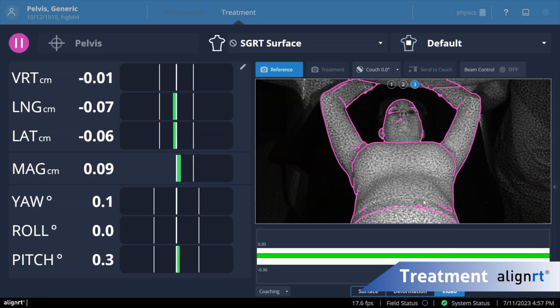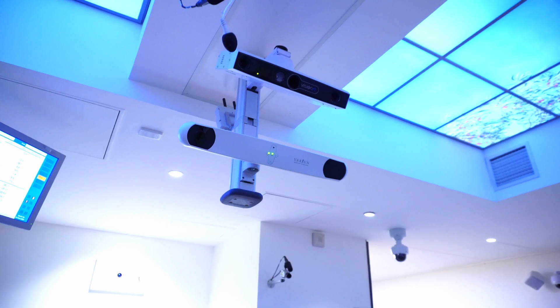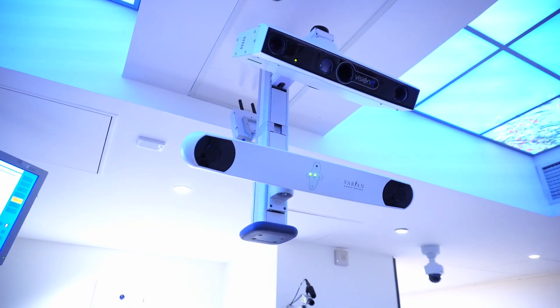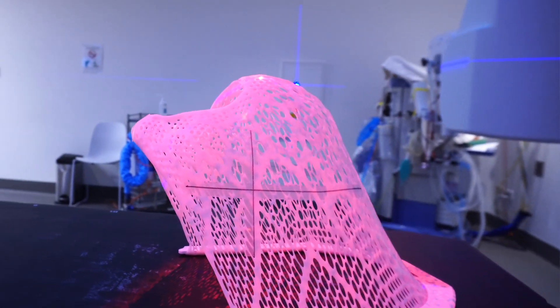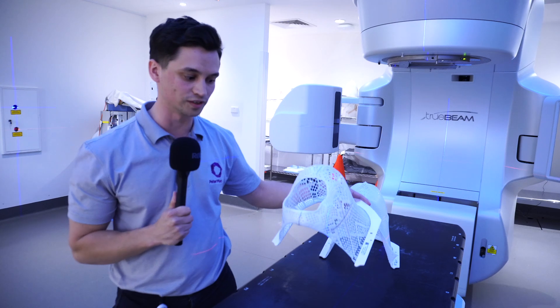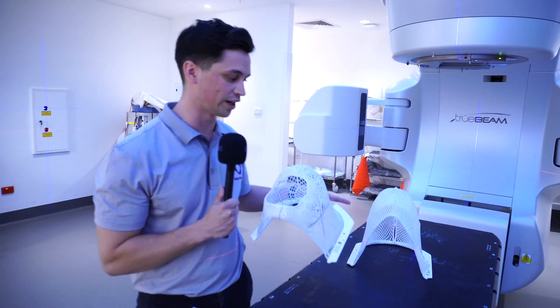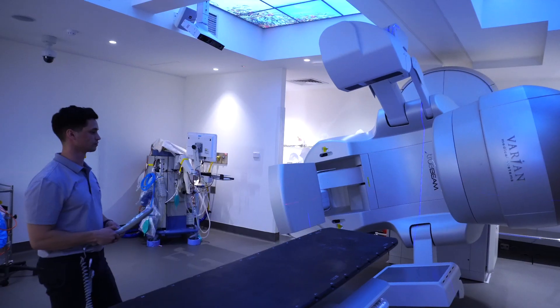We've recently introduced a system called surface guidance which we use to track the patient's position. We can use this during the setup of the patients but also during the treatment itself. To do this we have cameras mounted around the ceilings and these are tracking the surface of the patient's skin throughout the treatment. Through the implementation of surface guidance we've been able to introduce an open face mask, which ensures the same level of accuracy as the closed face mask but is a much more comfortable experience for the patients.